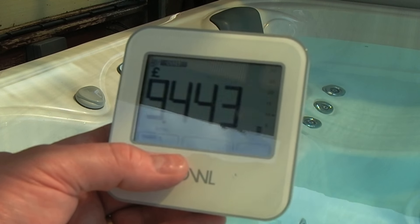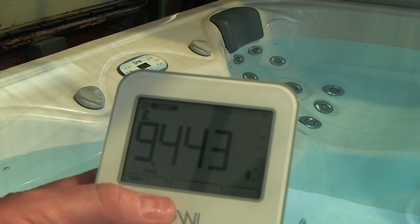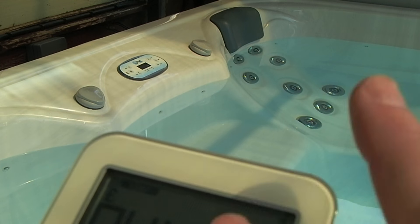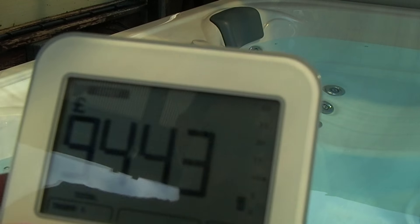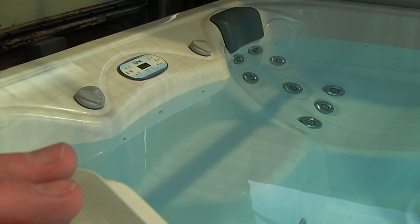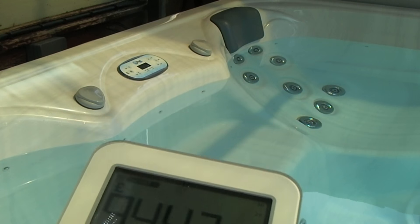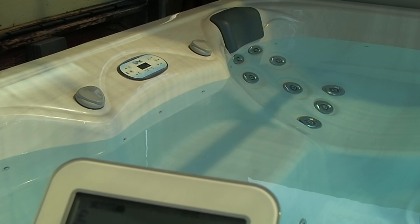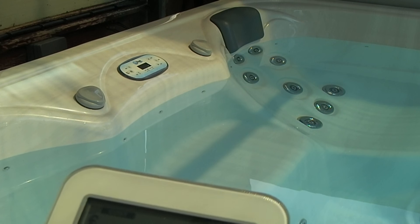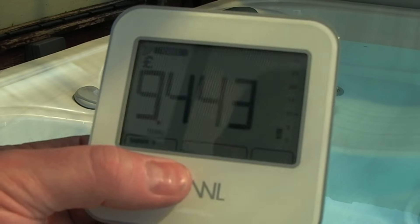I don't know whether you can see that — these bloody little thunderflies are everywhere. I've actually got one inside the camera because I've had it outside for the last half an hour. They're all over the spa, they're a pain in the backside — get into LCD screens and all sorts. Hopefully it will make its way out and not die right in the middle of the display.